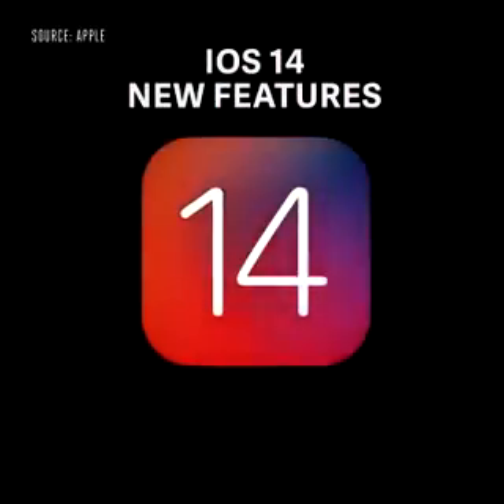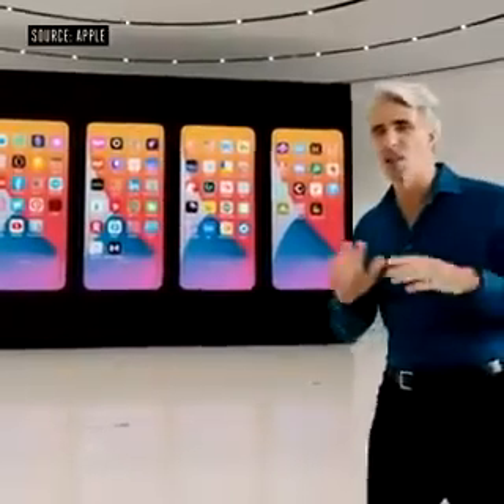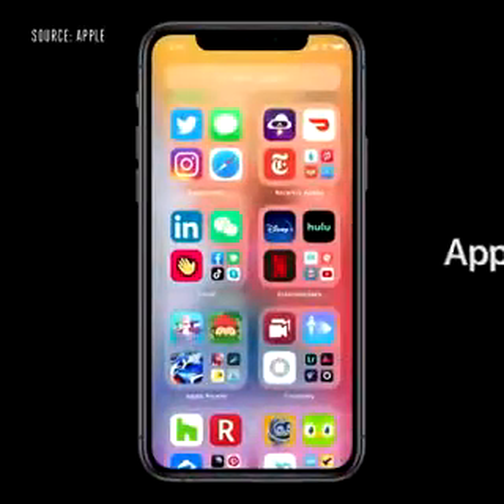Our new release is iOS 14. Wouldn't it be great if there were a way to organize all of those apps without doing a thing? This year we're doing just that with something called the App Library.